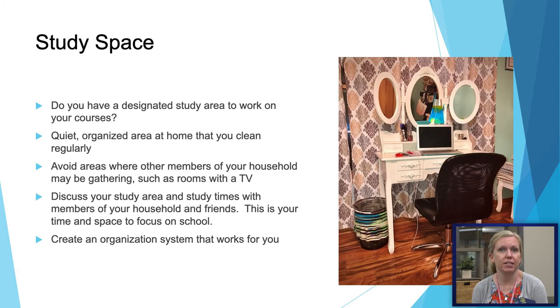I also recommend having a quiet study space at home where you'll be able to work. Keep it organized and clean it out frequently. Make sure you communicate with your family members or roommates that this is your space to work and you're going to have specific times that you'll be working there. Turn off your phone, try not to look at social media, and focus on your school work.